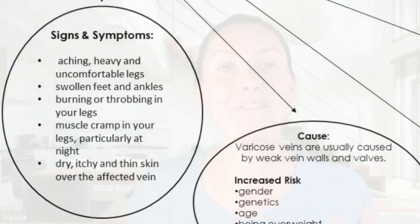What are some of the signs and symptoms a patient may experience with varicose veins? They may have aching or heavy, uncomfortable legs, swollen feet or ankles, burning or throbbing in the legs, muscle cramps particularly at night, and dry, itchy, thin skin over the affected veins.